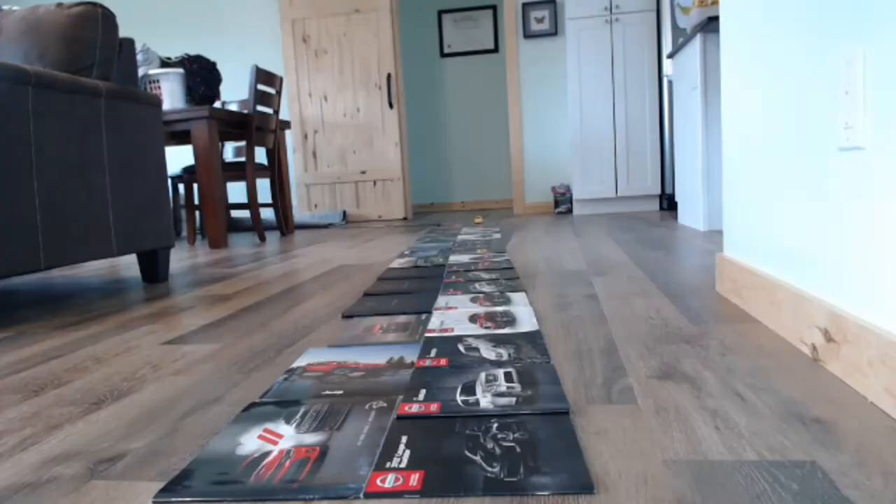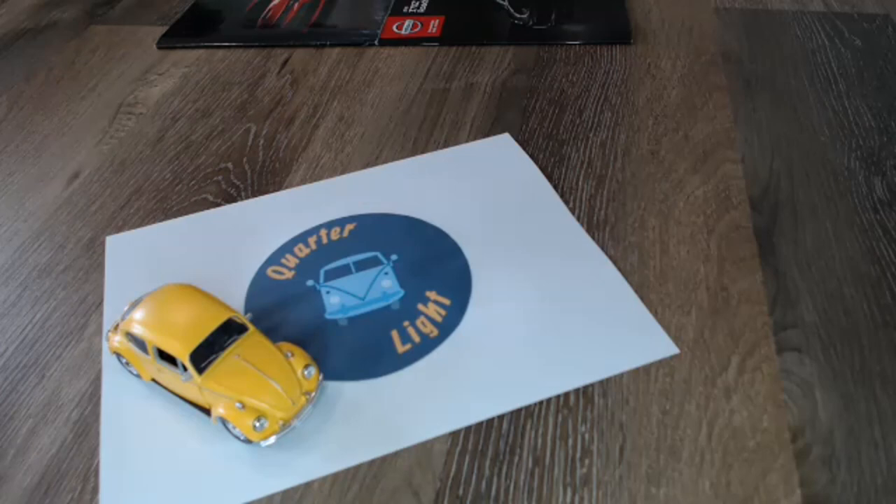Hello and welcome to Quartalite, your car brochure channel. Today we're going to be looking at the 1976 Plymouth Fury. Welcome back and if you are into car brochures please do subscribe. I'm sure you'll find something of interest here. So today's episode: the Plymouth Fury.